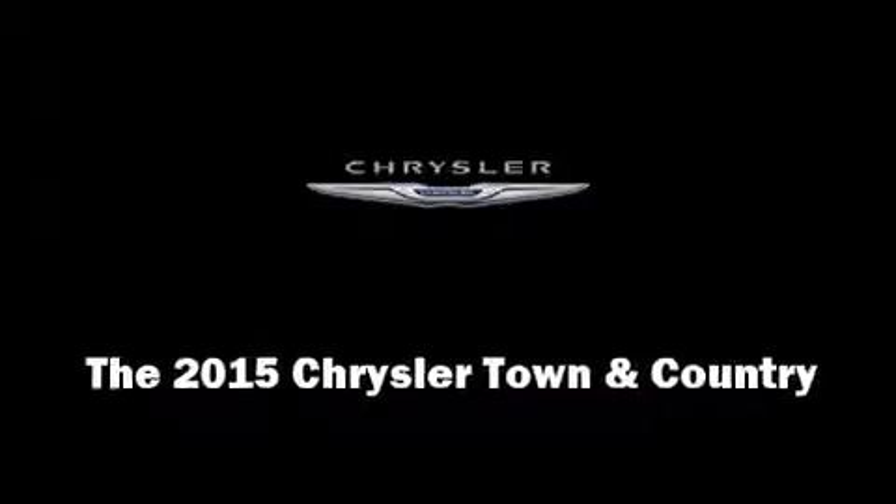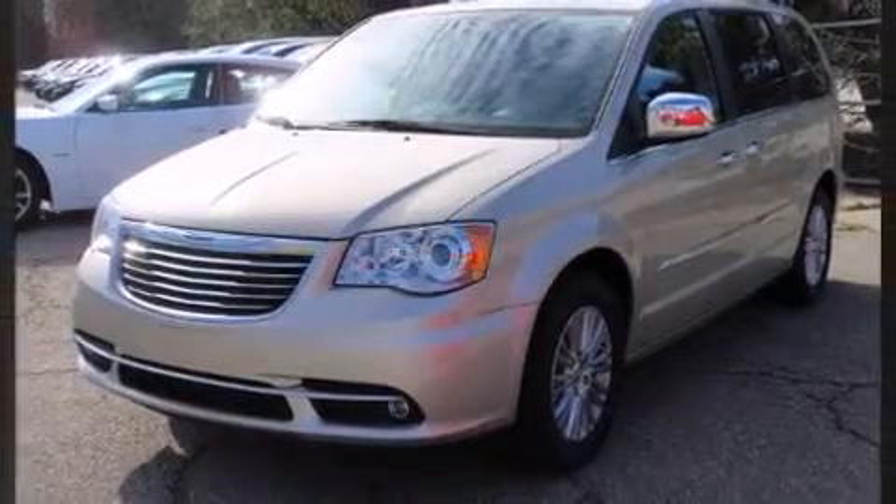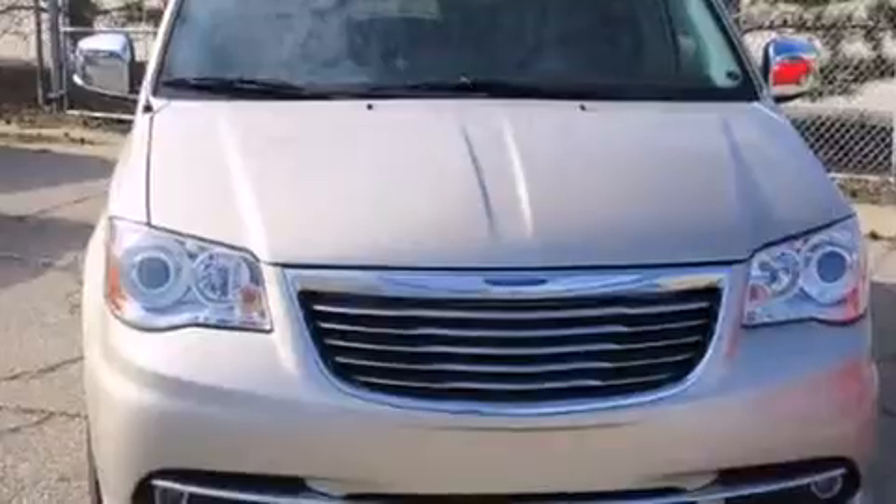Outstanding design defines the 2015 Chrysler Town & Country. It features a front-wheel drive platform, an automatic transmission, and a refined six-cylinder engine.